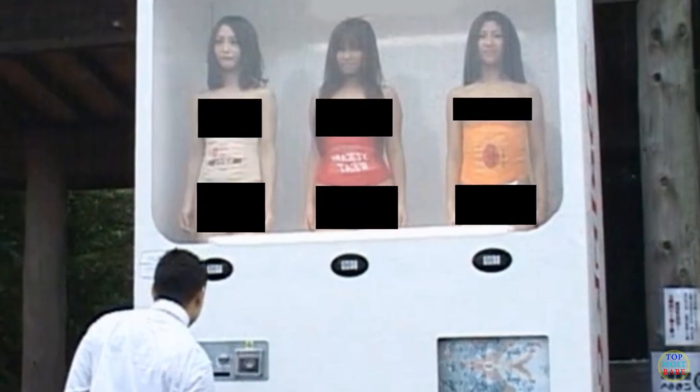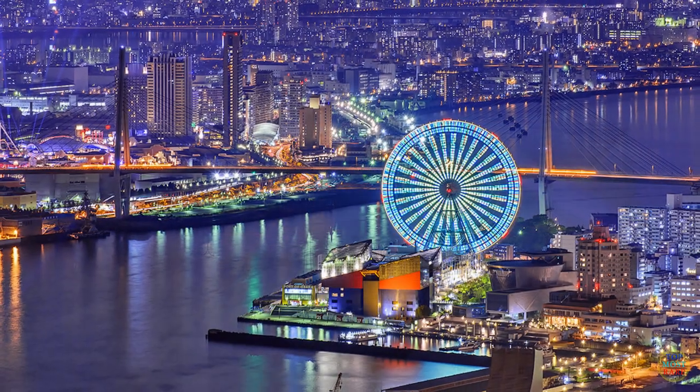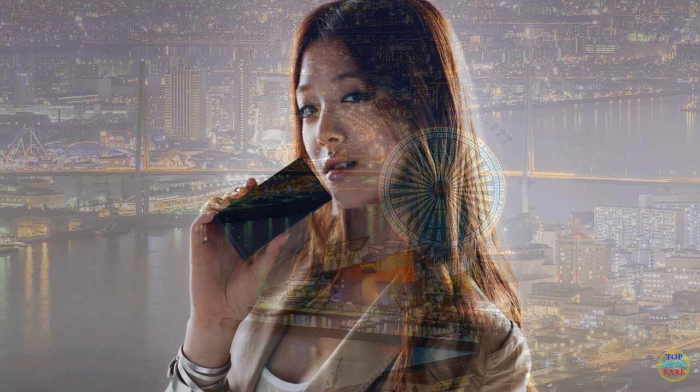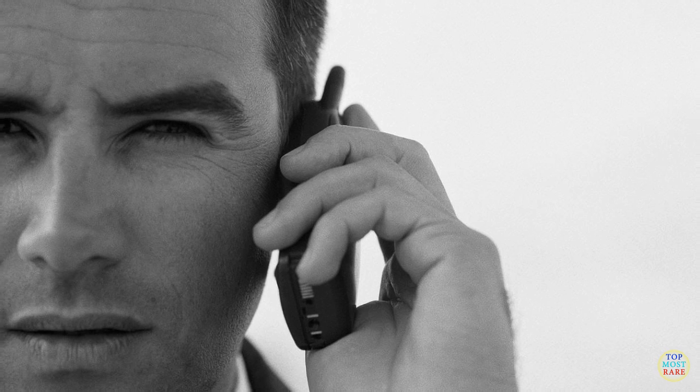This vending machine offers the woman of your dreams for only 100 yen, or about one dollar, for a few minutes of her time. Located at Japan's busiest stations in Tokyo and Osaka, the woman vending machine offers the public a chance to talk to these girls. Illegal or sexual acts are not allowed. Due to its remarkable success, the company will soon launch a men vending machine.